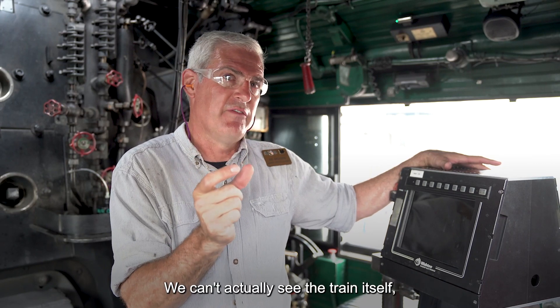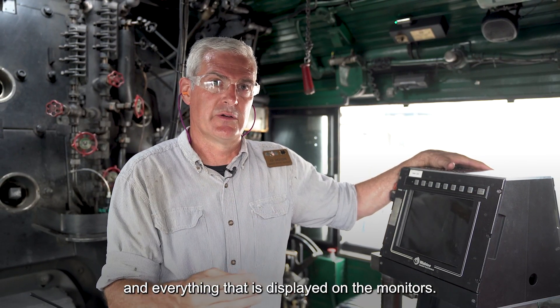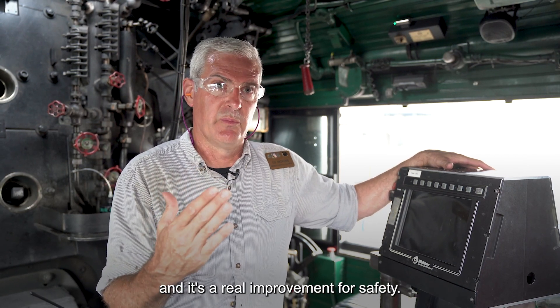We can't actually see the train itself, but we do have signal indications and everything that is displayed on the monitor. So it provides a lot of good information for train crews, and it's a real improvement for safety.